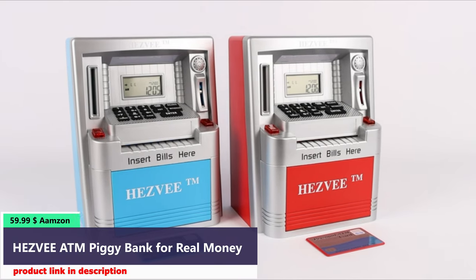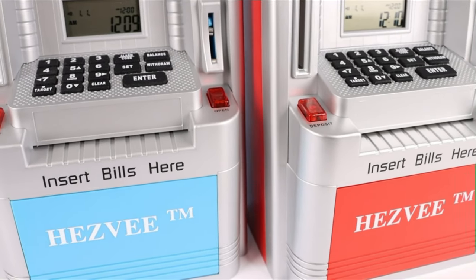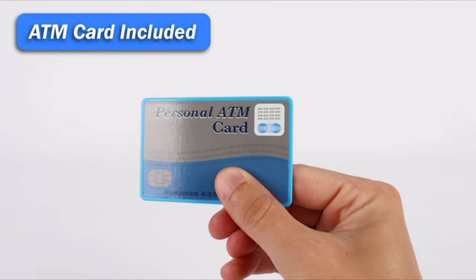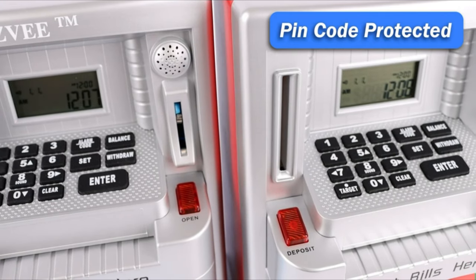Kids will love using the electronic interface to deposit their allowance, birthday money, or any other cash they receive. This piggy bank is the best gift for kids during Christmas, New Year, Birthday, Children's Day, school season, or even for any reward. The perfect way to teach boys and girls about financial responsibility and the importance of saving money.